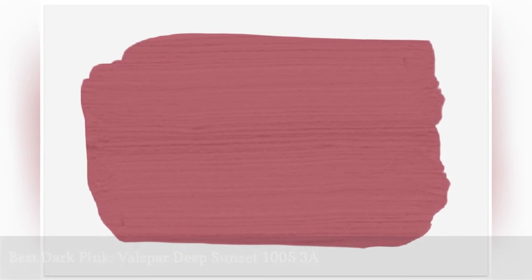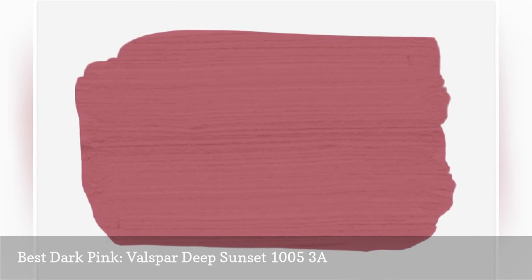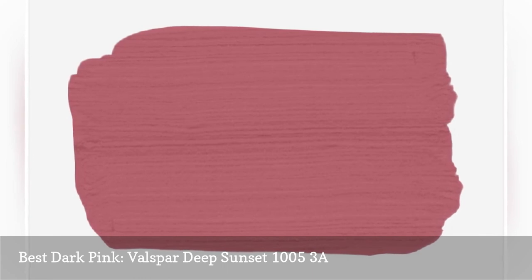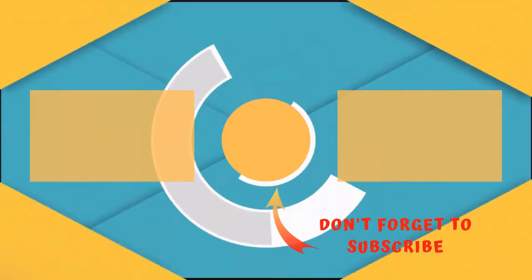Designers say deeper, darker pinks are extremely flattering because they make those in the room look flushed and healthy. We love Valspar Deep Sunset in master bedrooms for an elegant, high-end look. This purple-white pink pairs well with neutrals and cool whites.